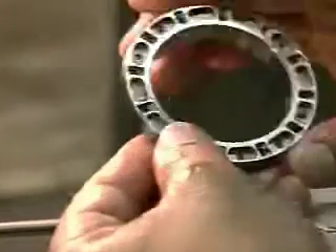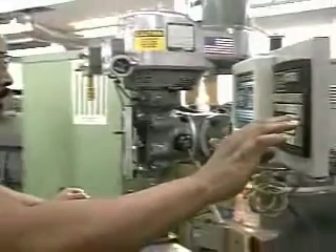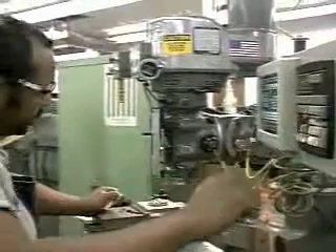Right now, JPL is running two shifts of machinists in the JPL fabrication shop to keep up with the manufacturing of parts for the rovers. We have about 60 machinists working in our shops.